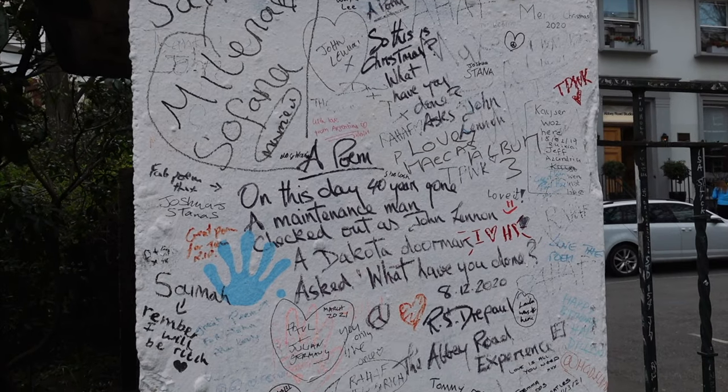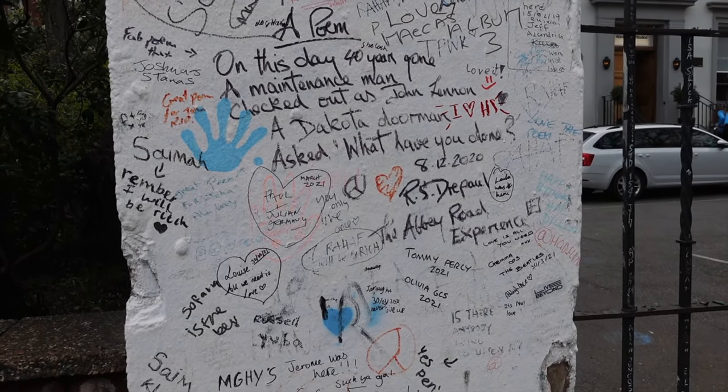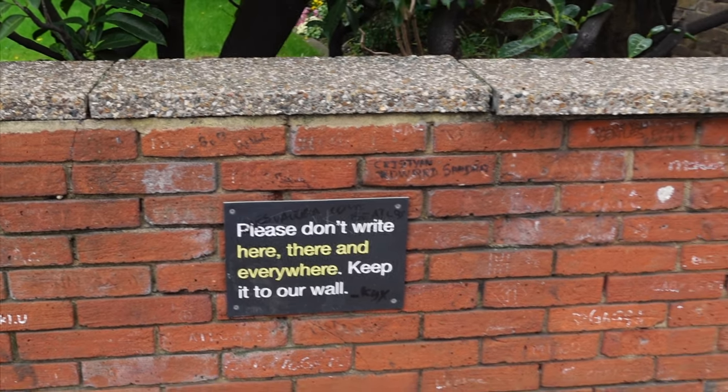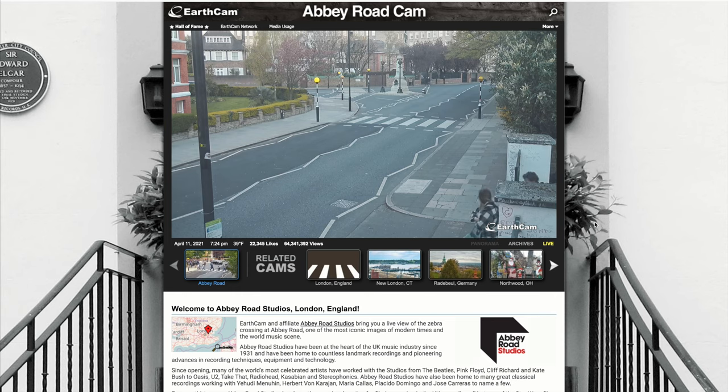A lot of people, when they come to Abbey Road, write a message on the wall, and they have to repaint it like every two weeks or so. Also, in the next door house there's a sign that says 'please don't paint on these walls,' but some people are like, why the hell not? There's also a website where you can see what's happening right now outside Abbey Road Studios — I'm going to leave the link here if you want to check it out.